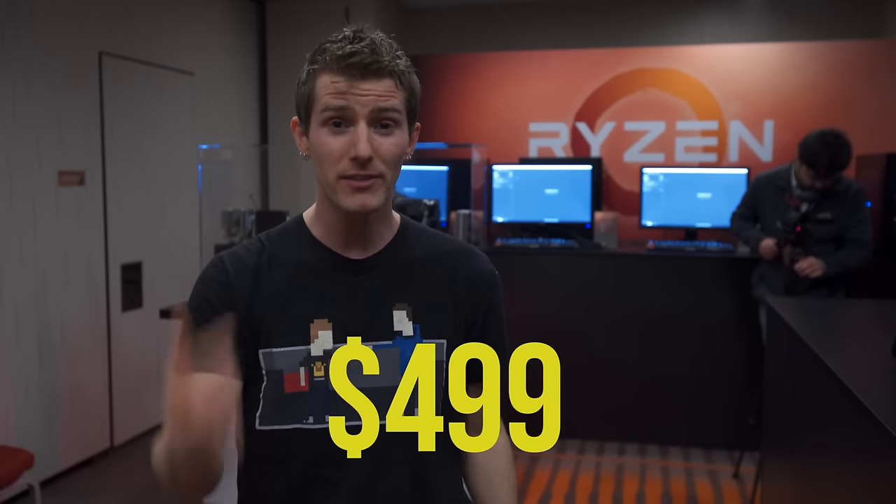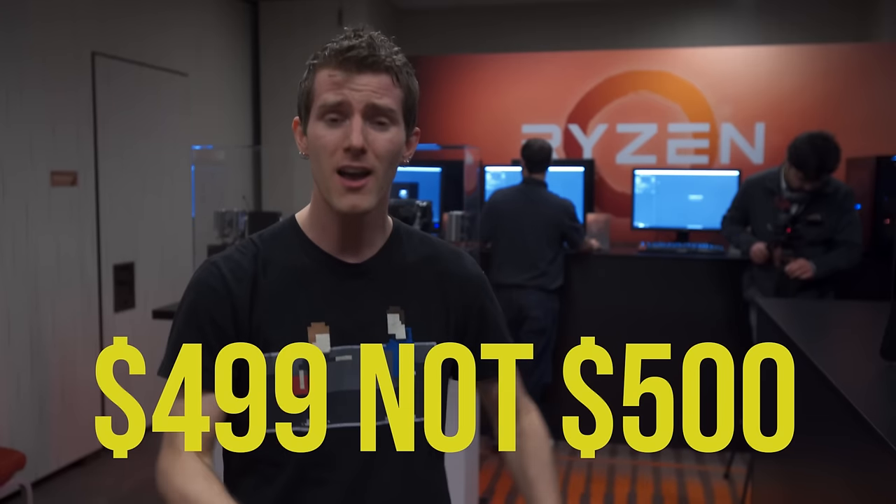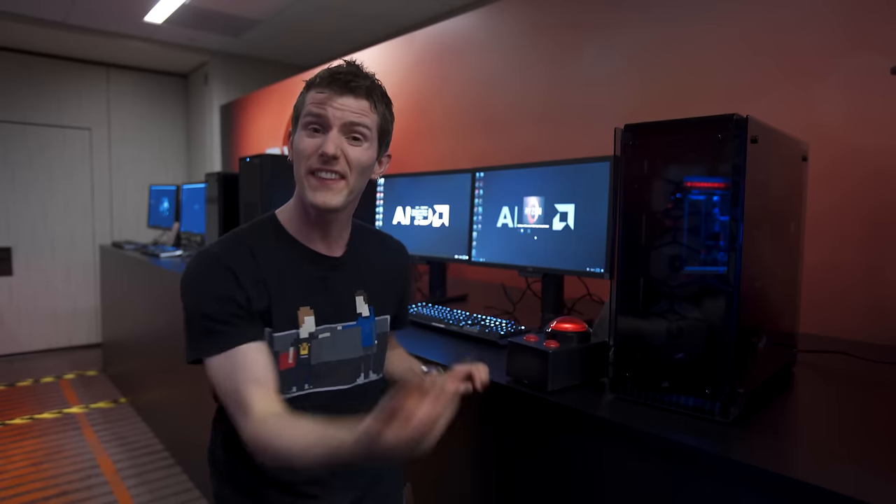Assuming you've got the cooling for it, it's coming in at $499. AMD is positioning this 95-watt, $500 part up against Intel's 130-watt, $1,000 6900K. Though the top-of-the-line part isn't necessarily the most compelling, and things get even more interesting as we work our way down the stack.